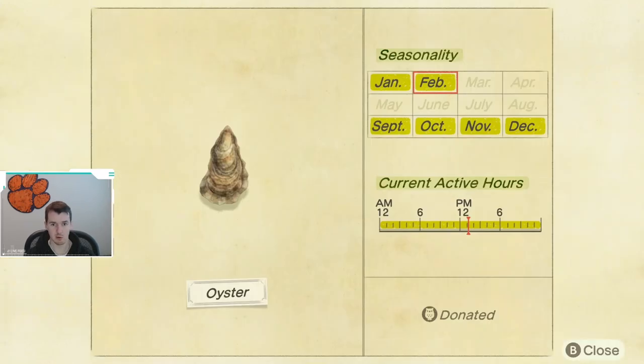If we keep moving, next we have the Oyster. The Oyster goes away until September, so about half the year. Good news is, these are pretty easy to catch and they're available all day long.